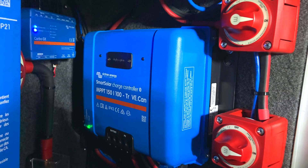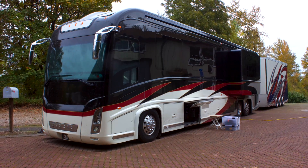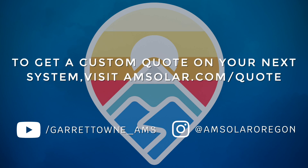If you don't want to be tethered to shore power, if you don't want to have to run a generator, and if owning a mobile power plant interests you, visit amsolar.com. We can do it.